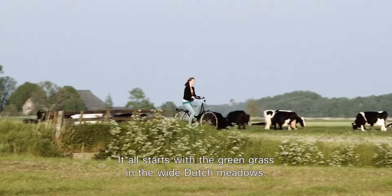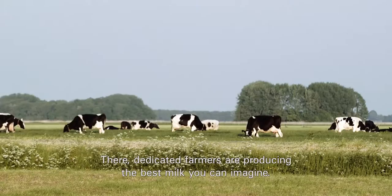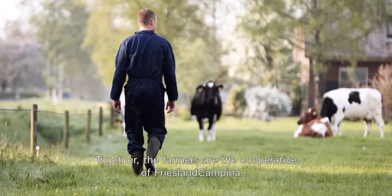It all starts with the green grass in the wide Dutch meadows. There, dedicated farmers are producing the best milk you can imagine. Together, the farmers are the cooperative of FrieslandCampina, one of the world's leading players in the dairy food industry.